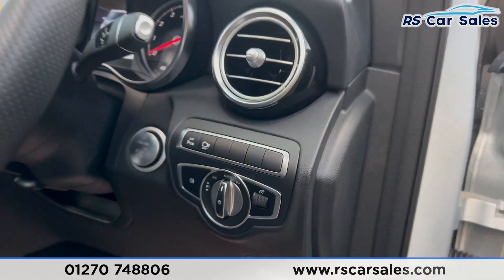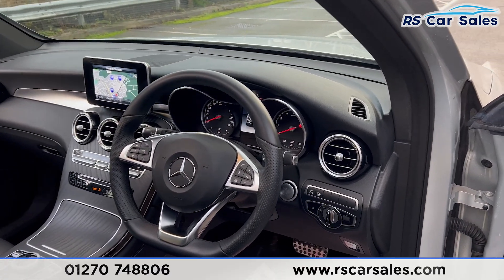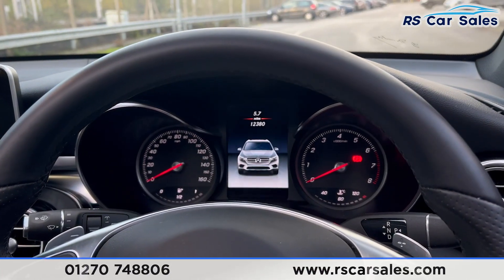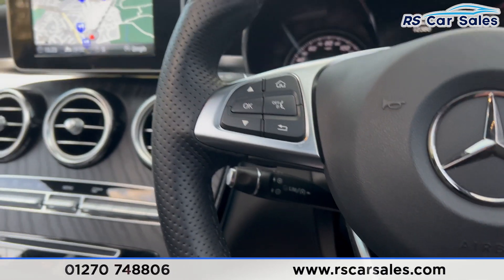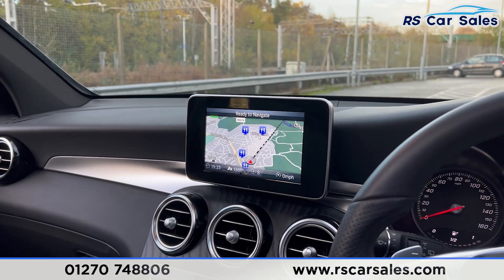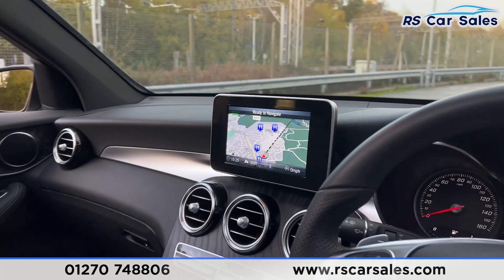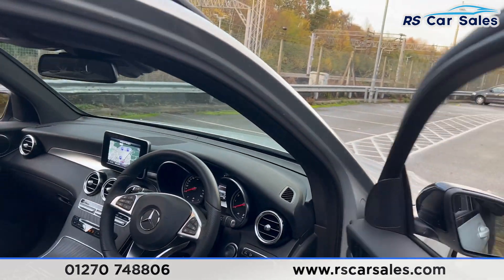We have the auto lights, a flat-bottomed, multi-functional steering wheel with paddle shifters either side. We also have a digital screen in the centre of the dashboard, the stalk for cruise control and speed limiter, and the main infotainment screen in the centre console, which features sat nav, DAB radio, phone connectivity, all the different drive modes and much more.